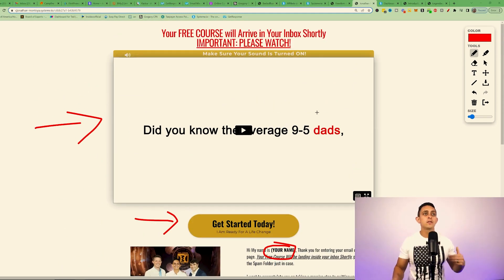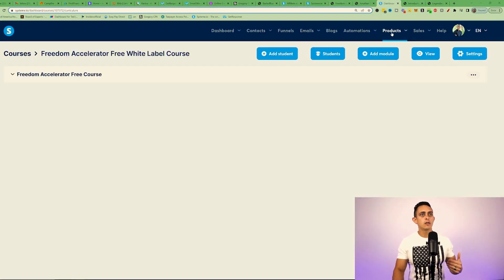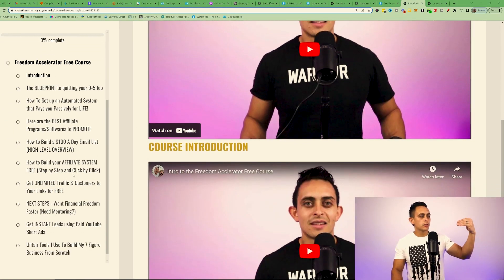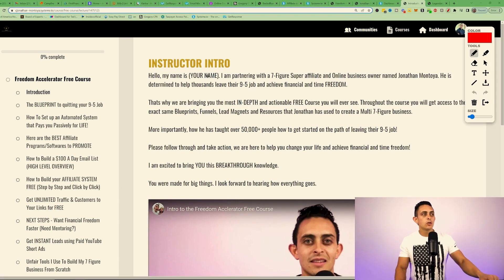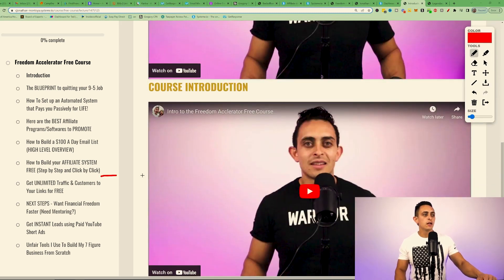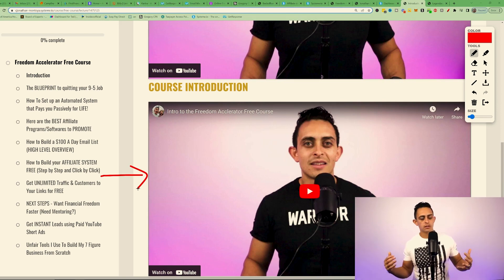Now you need to give them the free course. In Systeme.io, go to Products and then Courses — this is the free course I'm actually going to give you to use as your own. Scrolling down you can see all the course material and modules. I let you introduce the course with a short intro video saying 'Hey, my name is [your name], I want to introduce you to the course instructor Jonathan Montoya.' Then in my video I say thank you for the introduction. It looks like your course — you're just letting me teach it for you.